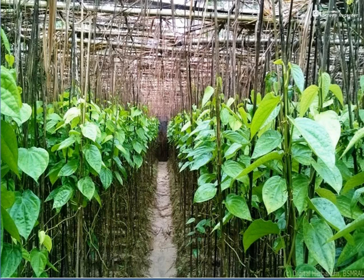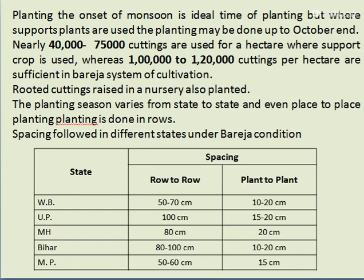Planting is done at the onset of monsoon, which is the ideal time, but where support plants are used planting may be done up to the end of October. Nearly 40,000 to 75,000 cuttings per hectare are used where support crops are used, whereas 1,00,000 to 1,20,000 cuttings per hectare are sufficient in the Bareza system. Rooted cuttings raised in nursery are also planted. Planting season and distance vary from state to state.